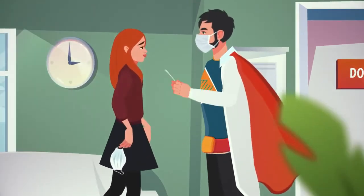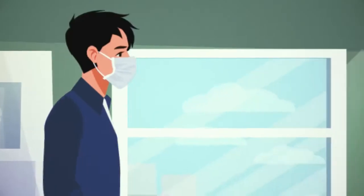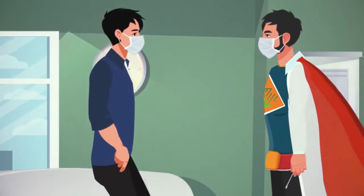With Health Passport Ireland, everyone can now be tested for COVID-19 at any time, which helps to protect you, your family, our jobs and our economy.